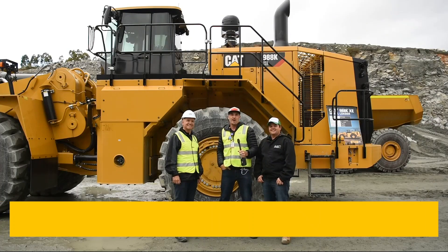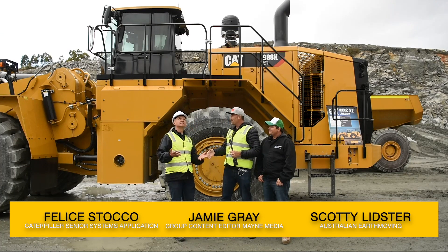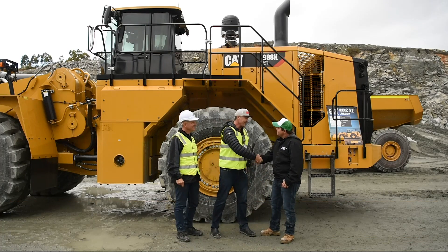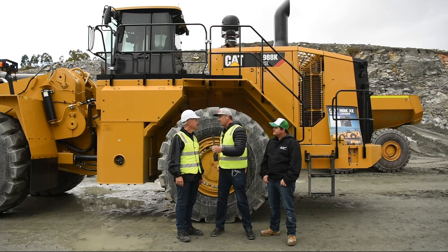G'day guys and girls, my name is Jamie Graham, welcome to another Earth Moving Equipment Magazine test drive. We're in Perth, WA. We're here with Felice — how you going, bud? Good to see you again, mate. And we've got Scotty — Scotty, how are you, mate? Good, mate. So Felice, what do you want to share with everyone about this beautiful big girl we're standing in front of right here?